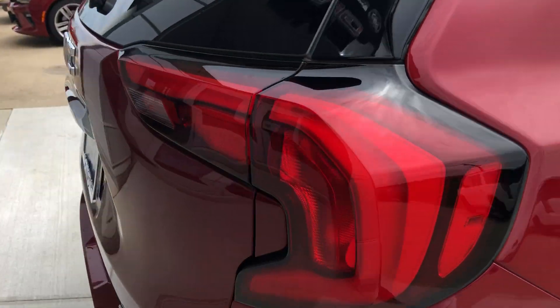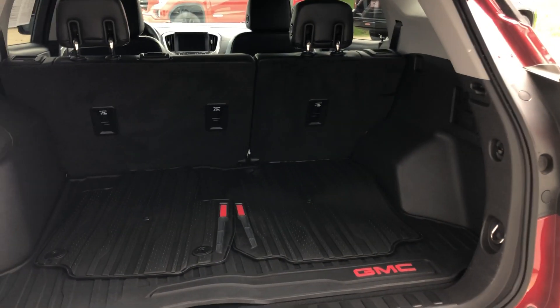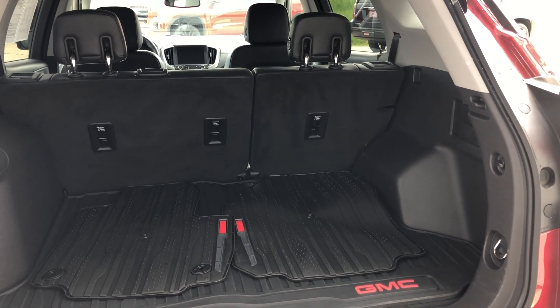A remote power liftgate reveals a large and spacious rear storage area, with a second-row split bench that folds down for extra storage space.